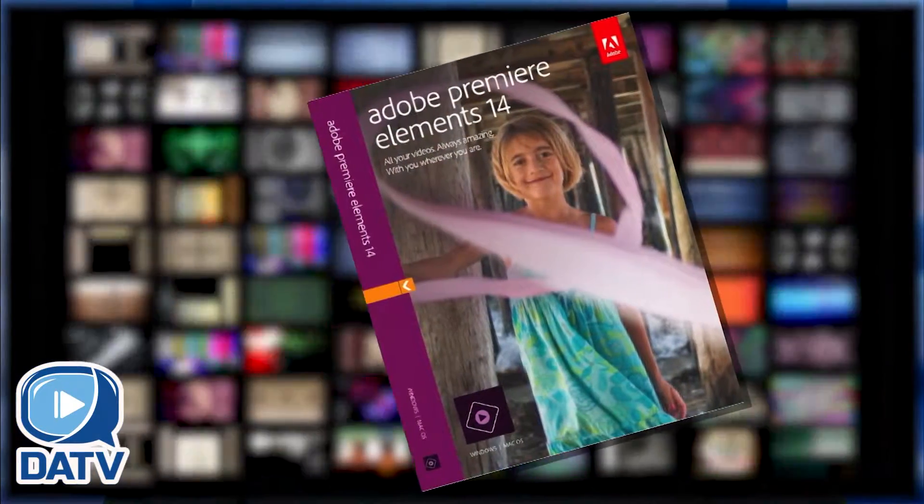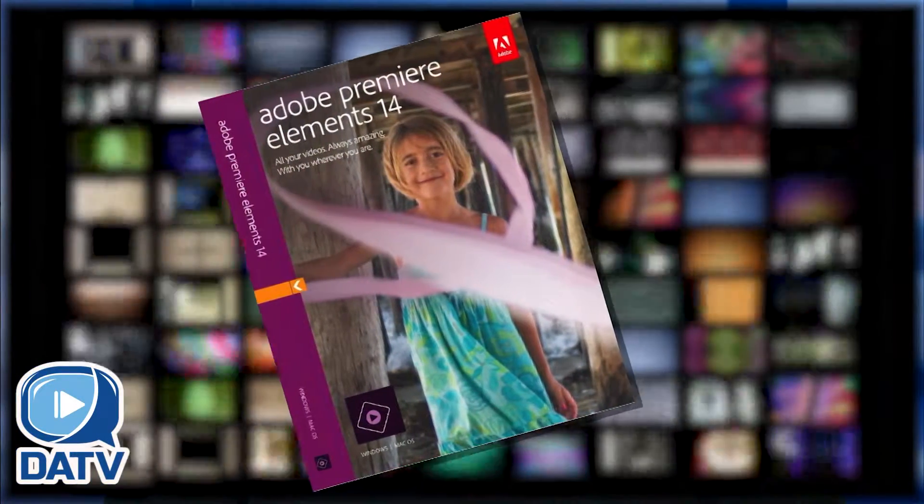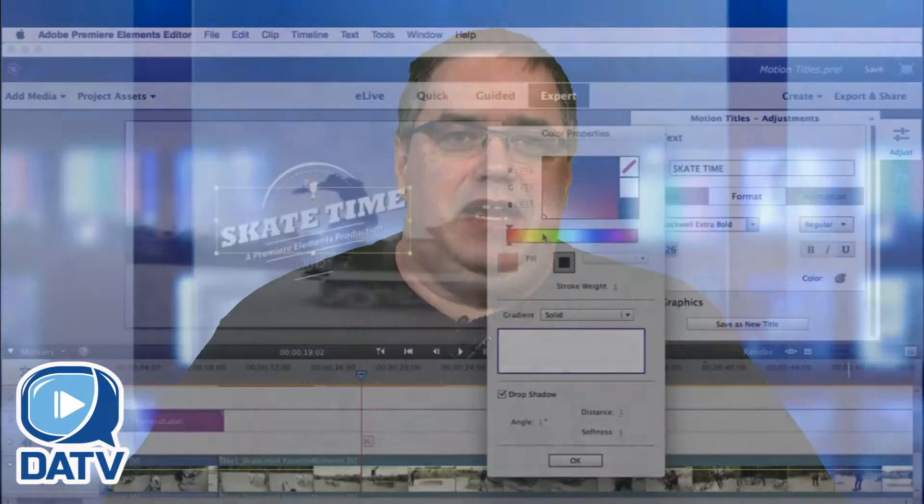Now is an exciting time to join DATV and start creating your own local media. DATV is introducing the latest version of Adobe Premiere Elements video editing software for our members to use. This easy-to-use program is packed with powerful features that will make your video stand out.